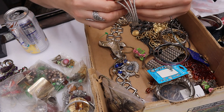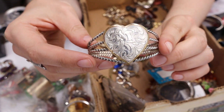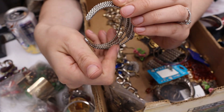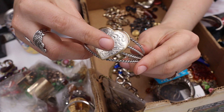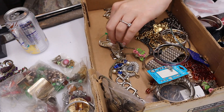We have this etched heart cuff that looks very cowgirl. I don't see any markings but I'm still going to sell it. This is lovely, and I'm definitely putting 'cowgirl' in the title.